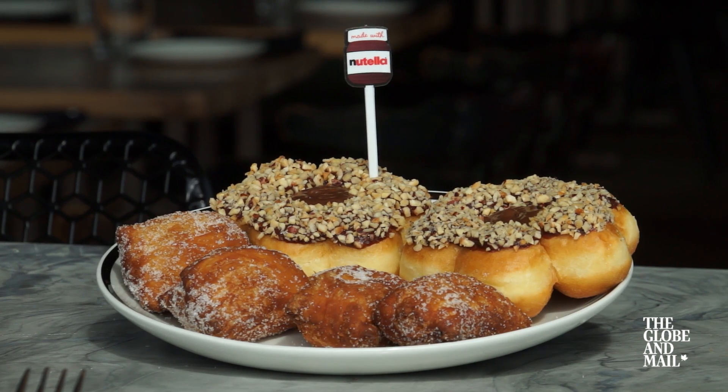I don't think it's really that challenging to put Nutella on a fried dough. I expect it to taste like a Tim Hortons donut with Nutella.